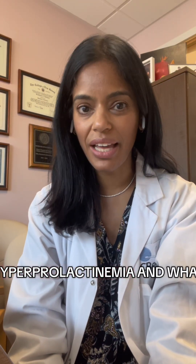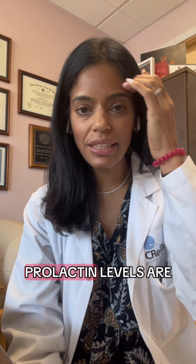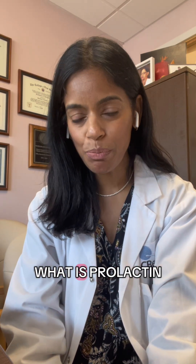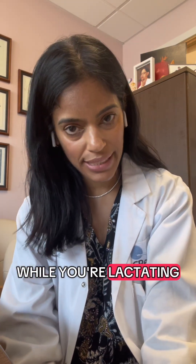Let's talk about hyperprolactinemia and what it means. I'm Dr. Prathy Sharma, double board certified OBGYN and REI. Prolactin levels are generally checked in the fertility clinic on every patient that comes in for an initial consultation. Prolactin is the hormone that's responsible for milk secretion from the breast while you're lactating.